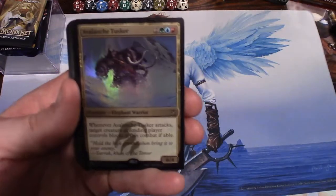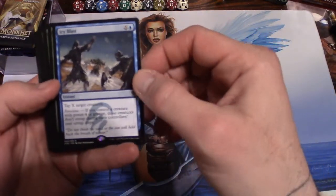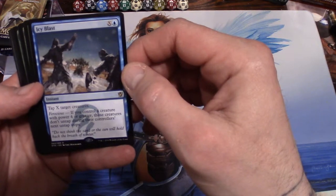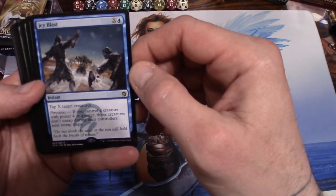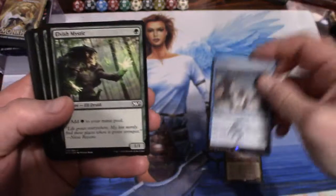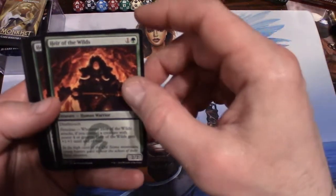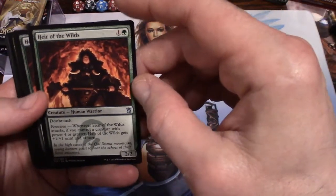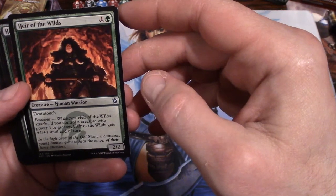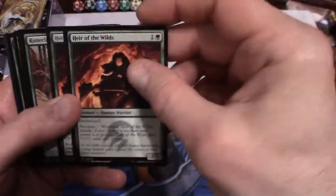We have Icy Blast, another rare. Tap X target creatures — it costs X and an island. It's ferocious: if you control a creature with power four or greater, those creatures don't untap during their controller's next untap step. That could be good. Elvish Mystic — two of them. Air of the Wilds has deathtouch. For two you get a 2/2 with deathtouch, and ferocious: when it attacks, if you control a creature with power four or greater, it gets +1/+1 until end of turn. Two of those.